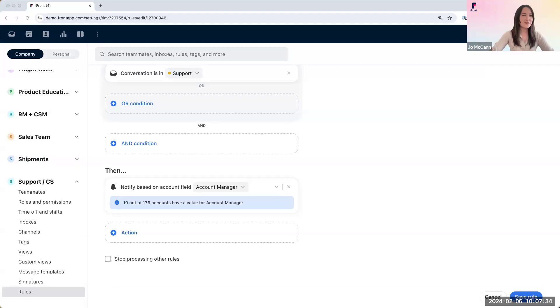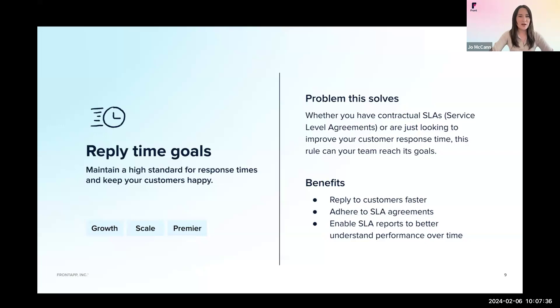The next rule we're going to talk about is reply time goals. Whether you have service level agreements with your customers or you want to speed up your response times, this rule can really help your team reach its goals. Front will surface urgent conversations before a breach happens. It also unlocks SLA reports and analytics so you can track your performance over time. The biggest benefit is that you'll be able to reply to customers faster and keep your customers happy. Corey will show you how we do this in Front.